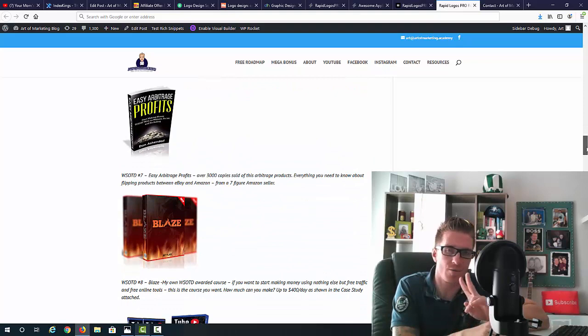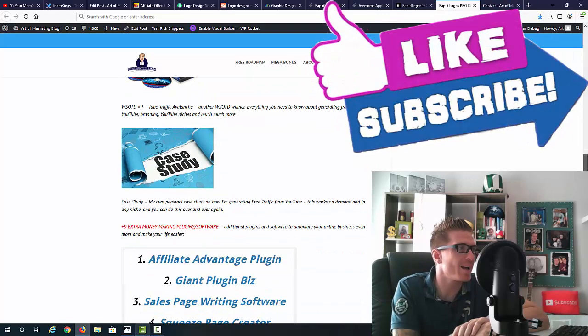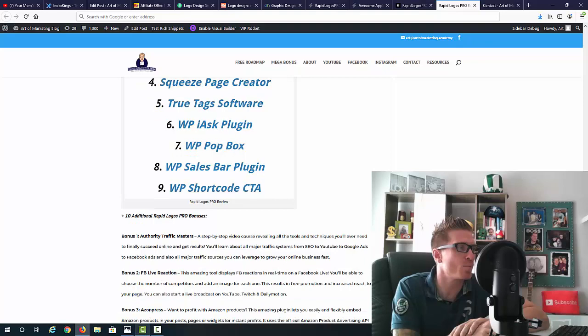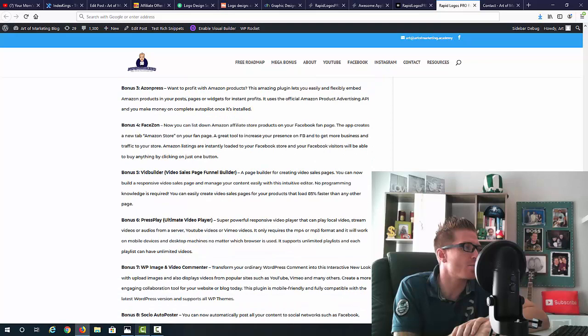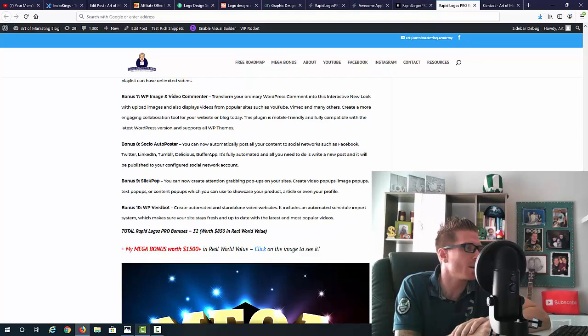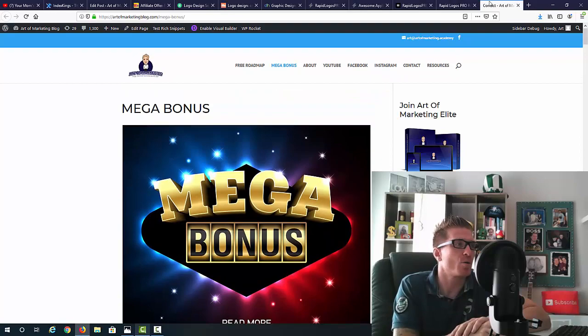I'm also giving you Urgent Arbitrage Cash and Easy Arbitrage Profits — two WSO of the Day awarded courses — plus Blaze (all about free Facebook traffic), Tube Traffic Avalanche (making money on YouTube), a case study on free traffic, and nine money-making plugins: Affiliate Advantage Plugin, Giant Plugin Biz, Sales Page Writing Software, Squeeze Page Creator, True Tags, I Ask Pop Box, Sales Bar Plugin, and Short Code Call to Action. Plus 10 additional bonuses including Authority Traffic Masters, Facebook Live Reaction, Asin Press, Face Zone, Vid Builder, Press Play, Ultimate Video Player, WP Image and Video Commenter, Social Post Auto Poster, Slick Pop, and WP Vid Bud — that's 32 bonuses worth $850.